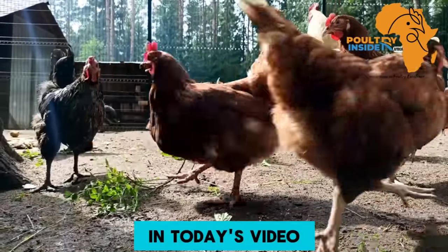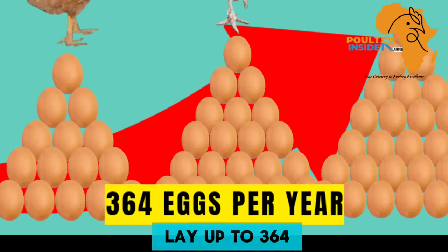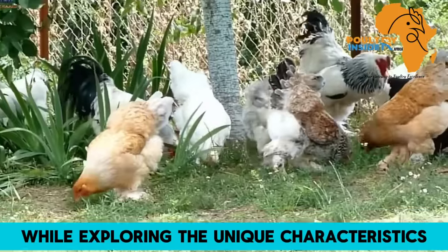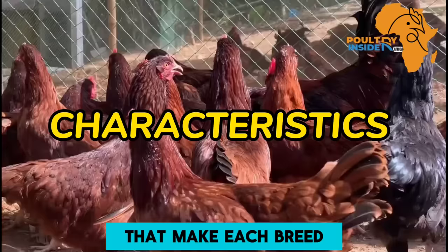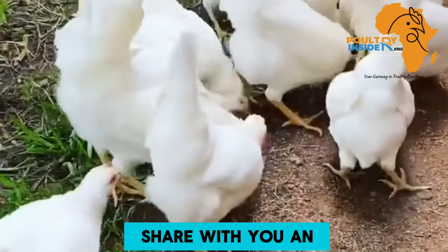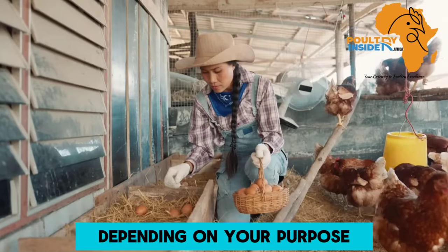Hello farmers! In today's video, I am going to share with you the best egg-laying chickens that can lay up to 364 eggs per year, while exploring the unique characteristics that make each breed a valuable addition to your flock. In the next few minutes, I am going to share with you an ultimate guide to selecting the best chicken layer breed depending on your purpose.